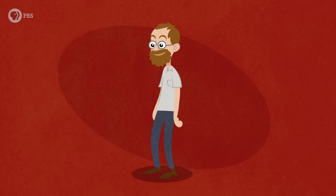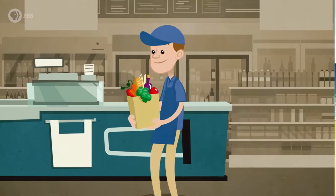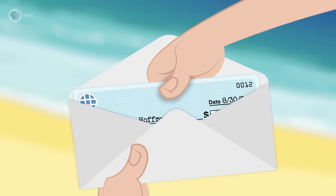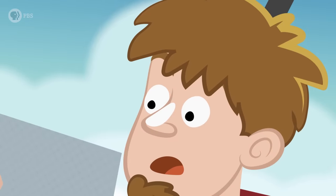Do you remember the very first job you ever had? Maybe it was bussing tables, bagging groceries, or working as a lifeguard. You put in your hours, keeping track of how much you expected to make, and when that first paycheck arrived, you opened it up and... Surprise! Some of that money had already been spent for you.